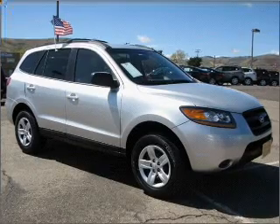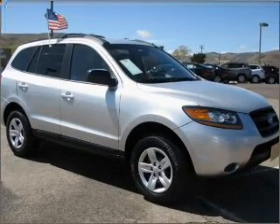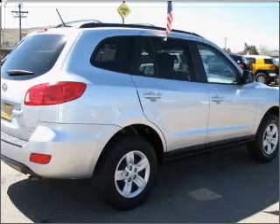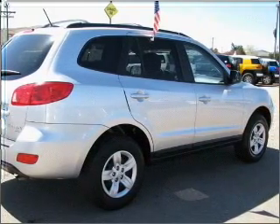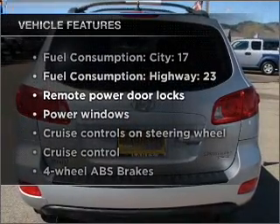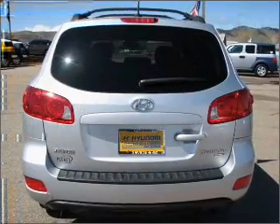treat yourself to the splendor of a premium sound system. You will appreciate the safety feature of anti-lock brakes. Power and reliability are a great combination — this vehicle has both. And with these notable features, you won't want to miss out on the opportunity to own this amazing ride.